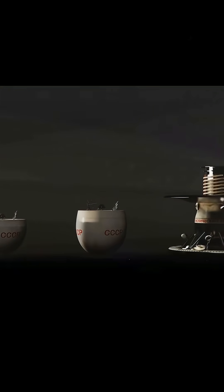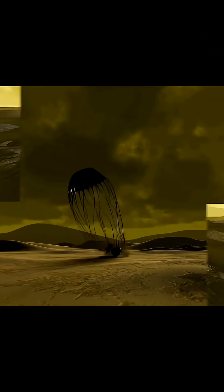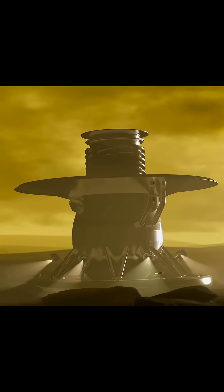We modeled these incredible space probes to show you how the Soviets finally managed to land, take pictures, and record audio on the surface of our most dangerous planet.